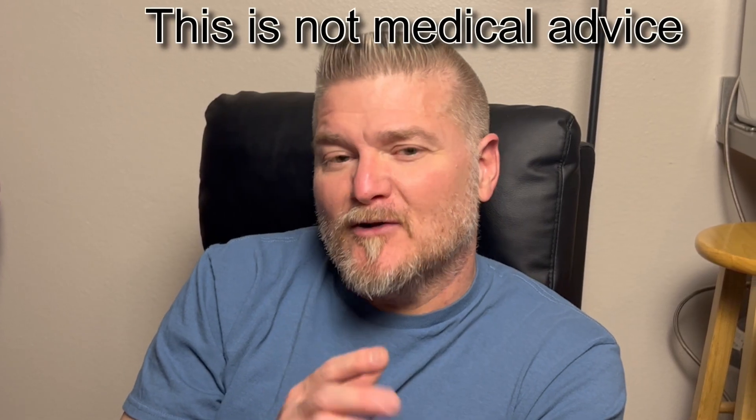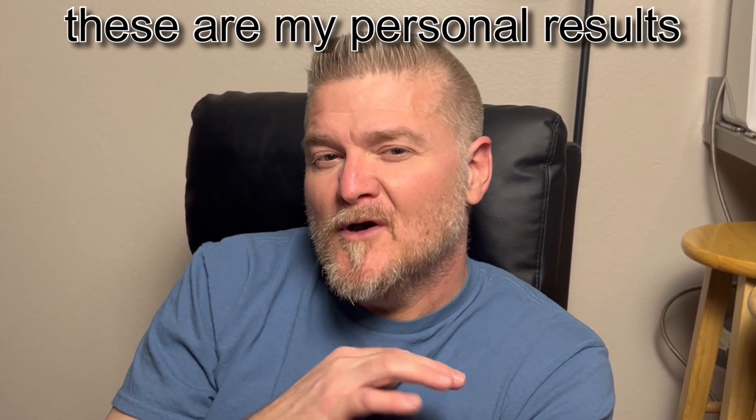Hey guys, welcome back to my channel. Today I'm going to be reviewing a cookie that you've probably seen many times and have probably eaten. These cookies are rather addictive — I'm sure a lot of us are guilty of sitting down and eating a whole package. So in this review I will eat a full bag of High Key chocolate chip cookies.